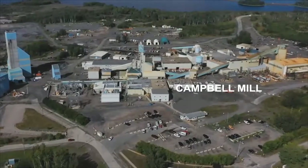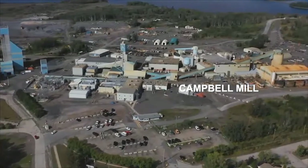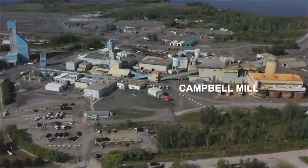The Campbell mill is located on the right of the Campbell shaft. We have just recently spent $4 million on improving the reliability of this mill. In front of the Campbell shaft are various office buildings and our assay lab.